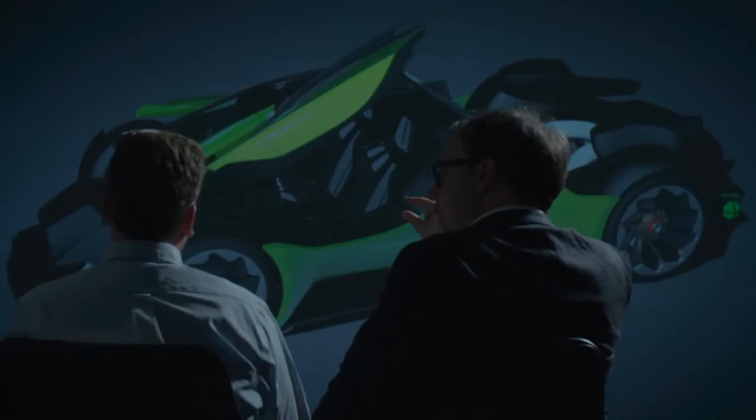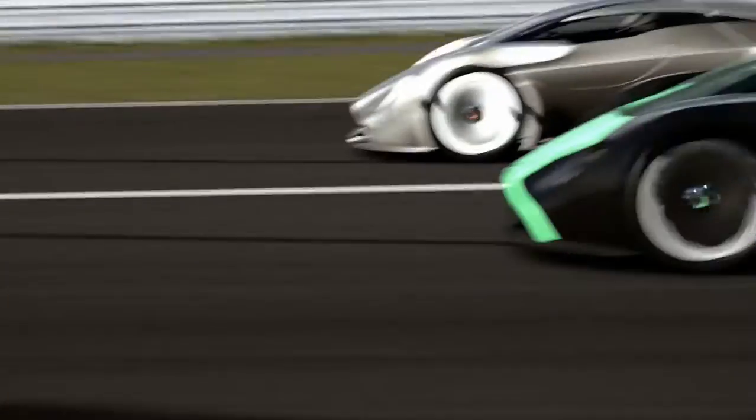All of our racing technologies, all of the passion that we put into our road cars, are here in DP100. It is a true winner.